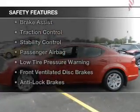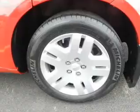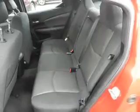Safety was made a priority with these features: curtain head airbags, side airbags, independent suspension, brake assist, traction control, stability control, a passenger airbag, low tire pressure warning, front ventilated disc brakes, and anti-lock brakes — great quality at a great price.